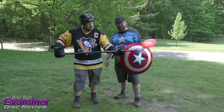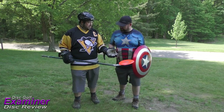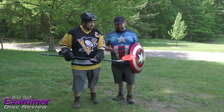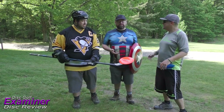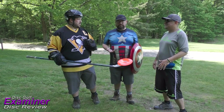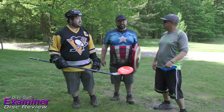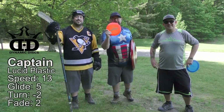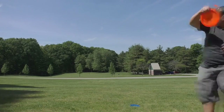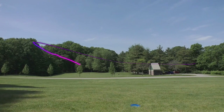Hey guys, welcome back to another Disc Golf Examiner disc review. Cody and I have a very special disc to review today — the Dynamic Discs Captain in lucid plastic. The sky anhyzer is my favorite type of shot with the Captain — this thing just goes, it carries a long way and is continually turning to the right, doesn't pan out, and it's just a monster crusher.